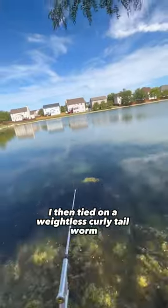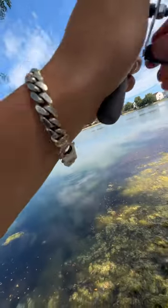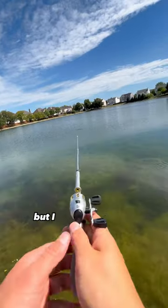I then tied on a weightless curly tail worm and immediately hooked up again. Not today! He spit it. That fish ended up coming off, but I knew they were biting.